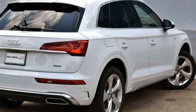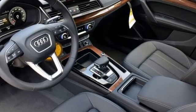Audi doesn't follow trends. It sets them. See what it can do for you when you take it for a test drive.